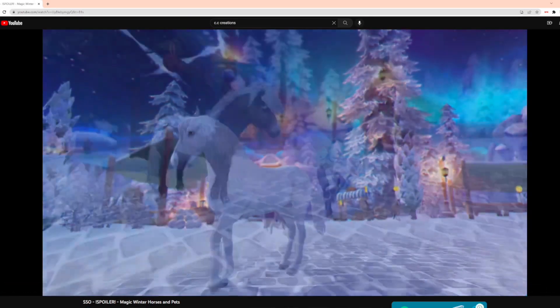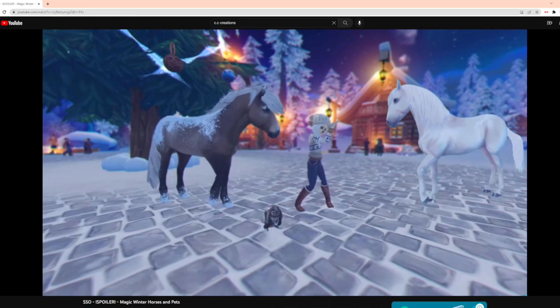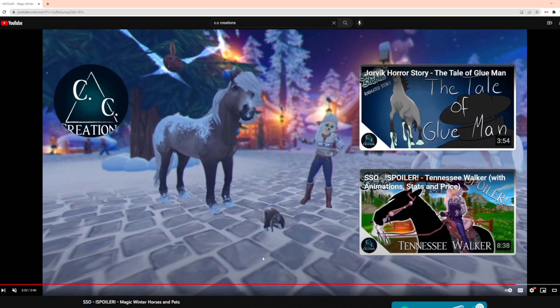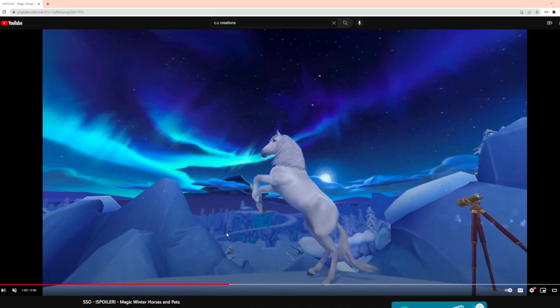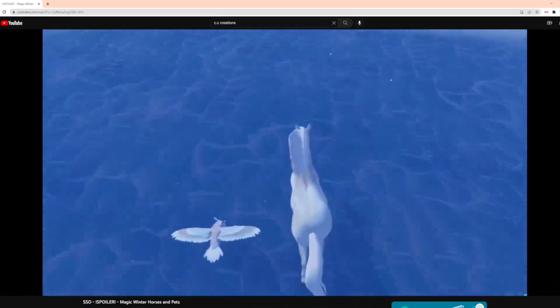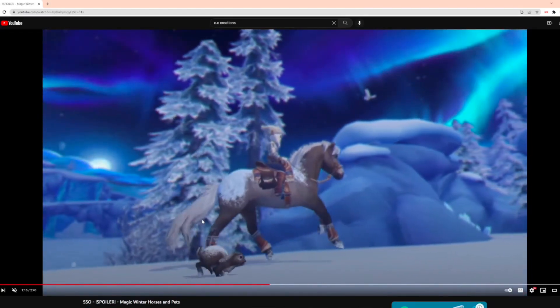Yeah, I feel like these are really good — these are so cute. I think they're gonna be a great addition to SSO. I know this video was really short — there's nothing to go over besides looking at these two. I think this one is definitely gonna have a lot of heads turned. And then the Pacifino is kind of a disappointment — I don't understand why they would make a winter horse with just a brighter coat color. I mean, it's not even pure white, it's still gray.